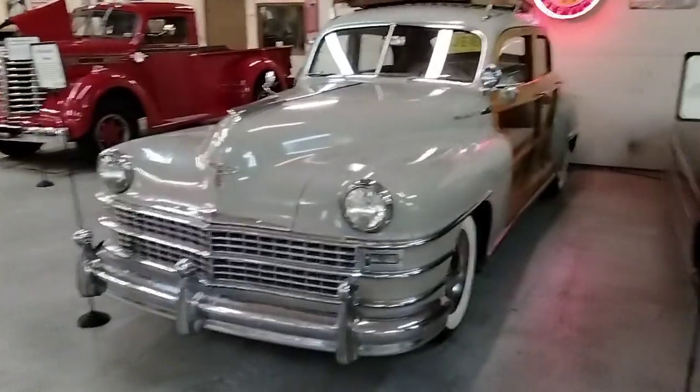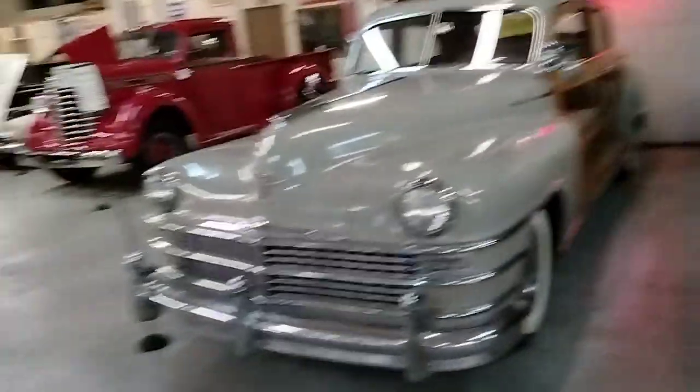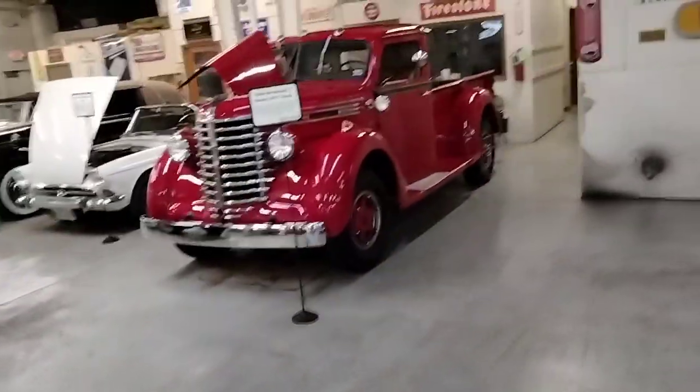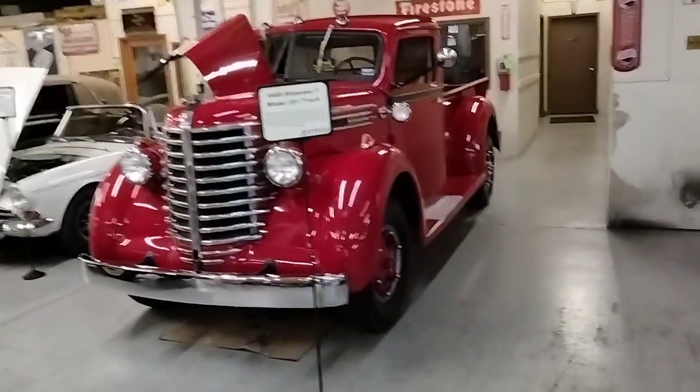There's a '48 Hudson Commodore and a 1948 Chrysler Woody, so we do have another Chrysler-Dodge product — that's three total. There's some Rolls-Royces over there, but I'm not a big Rolls-Royce fan. I do love this '49 Diamond T Model 201 truck. That is very cool indeed.